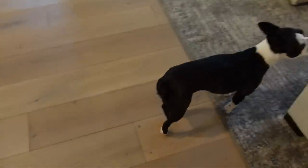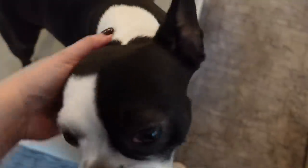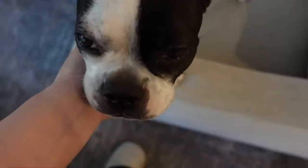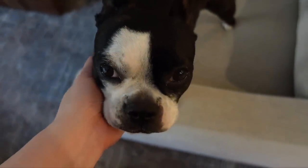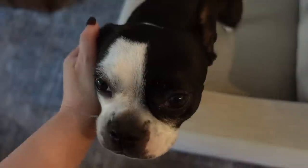Do you need to go outside, baby? It's a little bit early for breakfast. How'd you sleep? Look at this face — what does it feel like to be the cutest dog in the world?